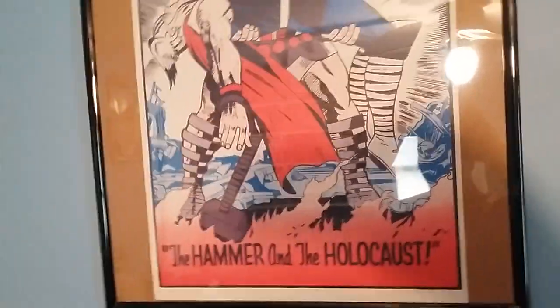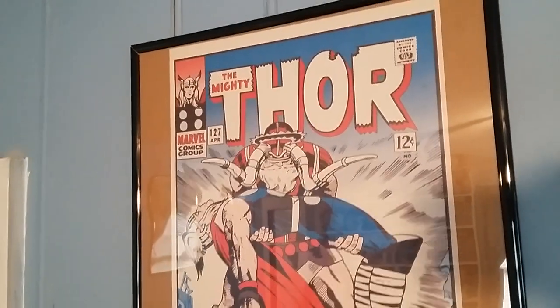Trying to get that glare out of there. Sorry about that, Chief.